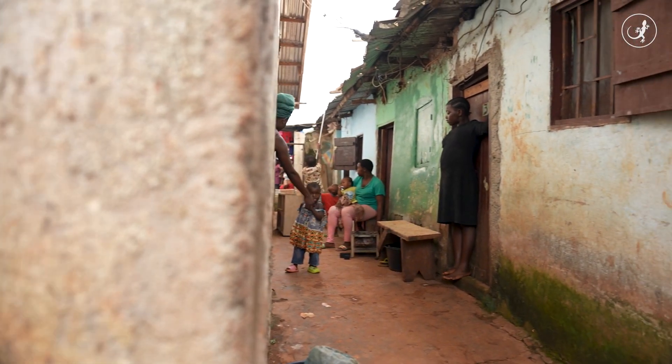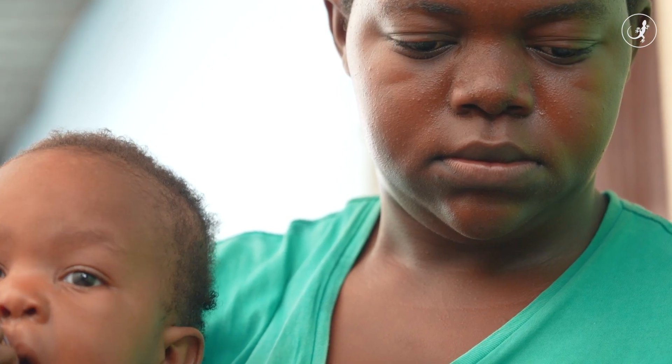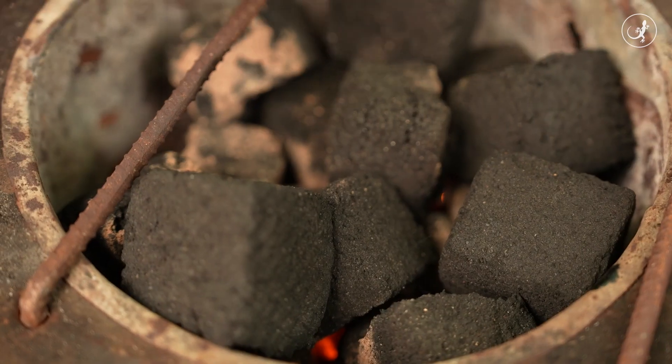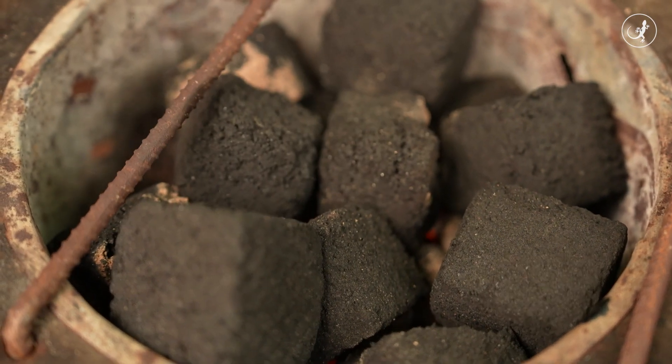In this neighborhood in the south of Yaoundé, Cindy is preparing lunch for her two children. To cook, she burns a special type of charcoal made from organic waste.